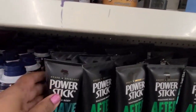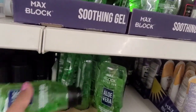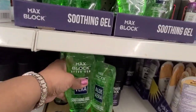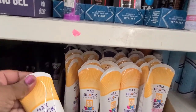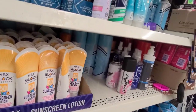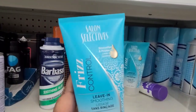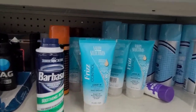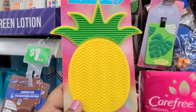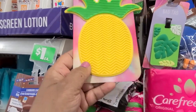Then they have the Power Stick shave gel. They also have aloe vera sunblock - these are really really good and good to make hand sanitizer. Then they got the Max Block sunscreen, really really nice. Then they got Salon Selectives which I absolutely love. Then they got the brush cleaner - this one is the pineapple, really really good.